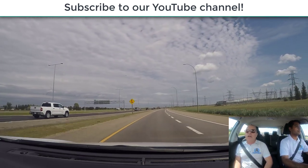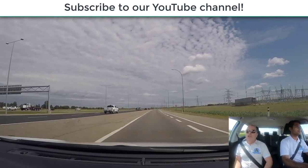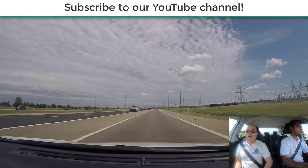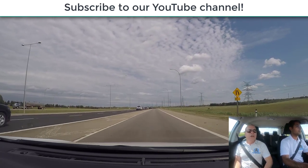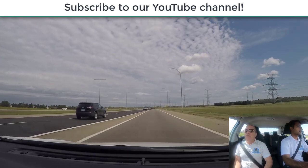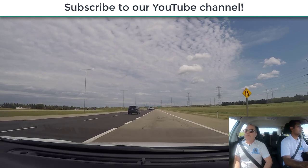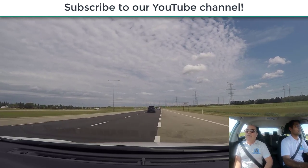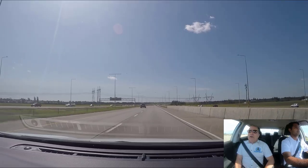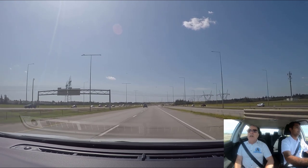That's the proper and safest way to enter a highway. Make sure you check your mirrors — check your rearview mirror — for a gap in traffic before you actually change lanes onto the highway, doing the speed limit of 100. You indicate, you check before you enter, and we're on the highway. This is the proper way to enter a highway.